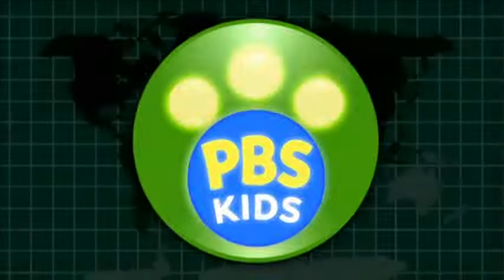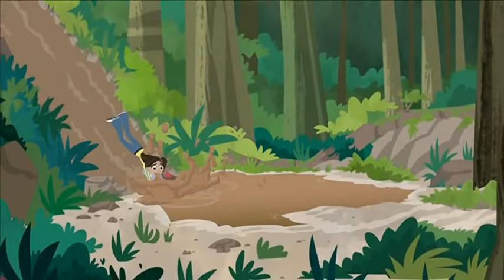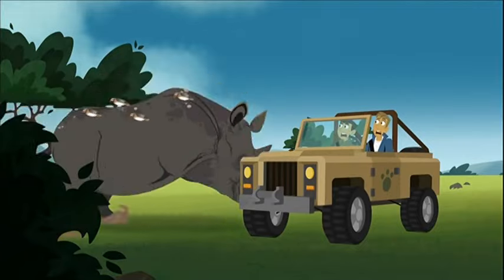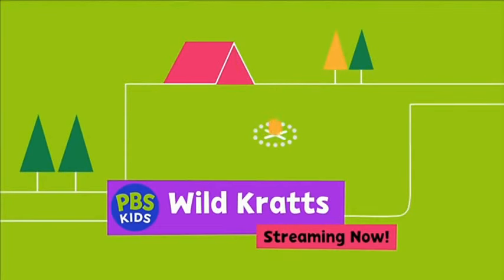Proud sponsor of Sesame Street. Where in the creature world are we going today? South America, Asia, Africa — there are creatures everywhere. Wildcratz, streaming now, free on PBS Kids.